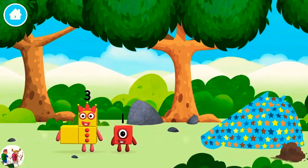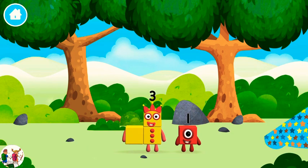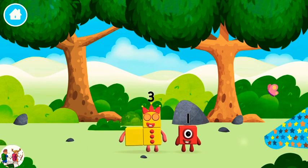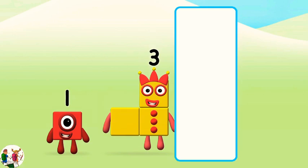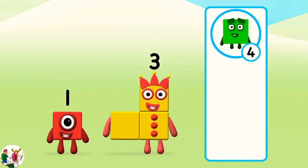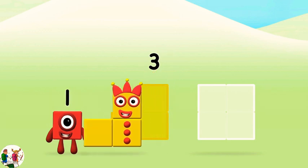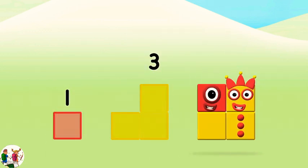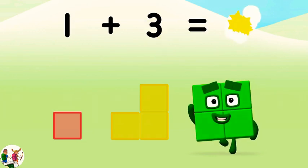Which number block did you find? I am 3. Look at me. Which number block do you think adding these together will equal? Great. Now add the number blocks together. One plus three equals four.